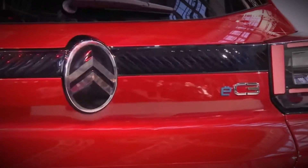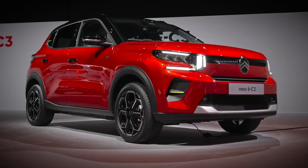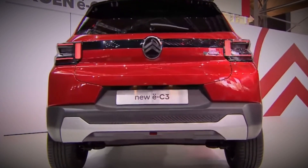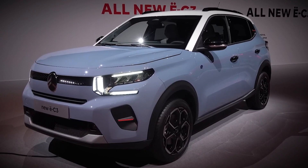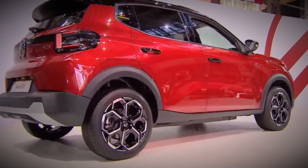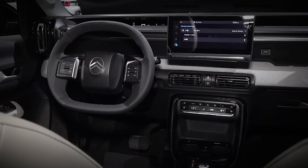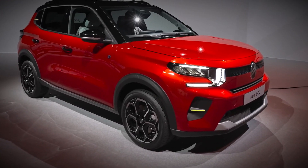Citroen claims this configuration will grant it a substantial 320-kilometer WLTP range. Charging won't be a hassle either, with fast DC charging allowing the EC3 to go from 20% to 80% battery capacity in a mere 26 minutes. In terms of performance, it can accelerate from 0 to 100 kilometers per hour in 11 seconds and reach a top speed of 135 kilometers per hour.